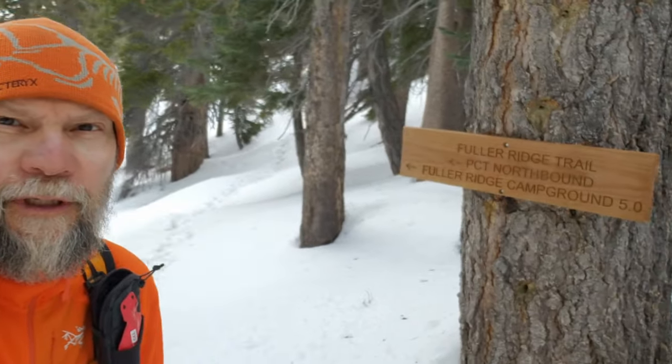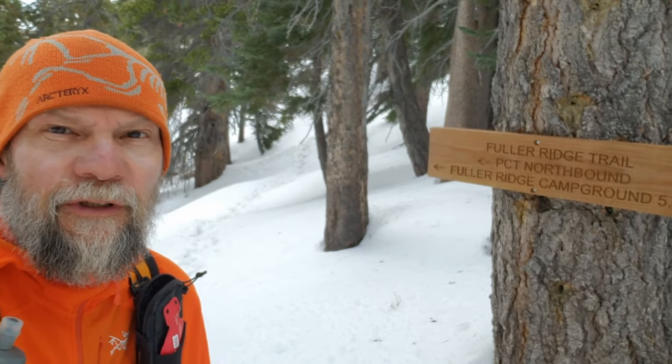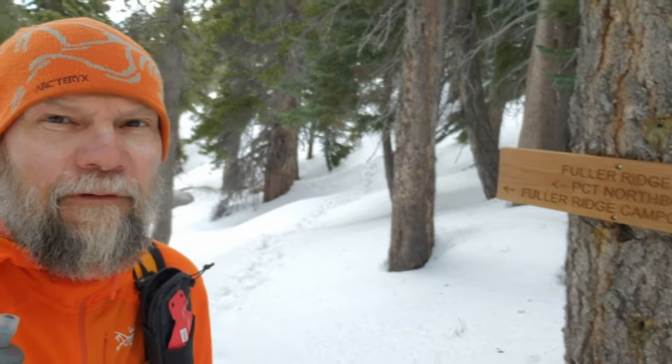Good morning folks. It's the San Jacinto Trail report from Fuller Ridge, the southern end, the beginning of the PCT section of Fuller Ridge Trail, generally considered to be about mile 185.5. You can see the post hole track behind me. Pretty mild morning, certainly well above freezing.